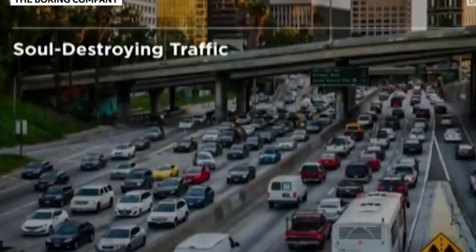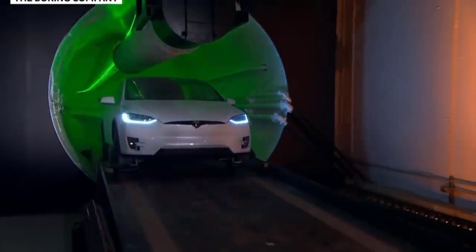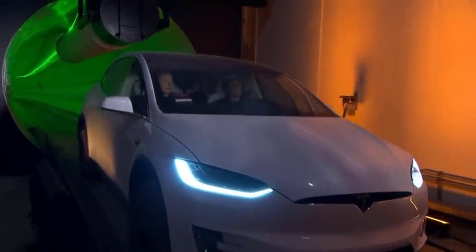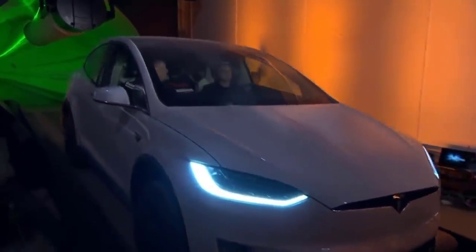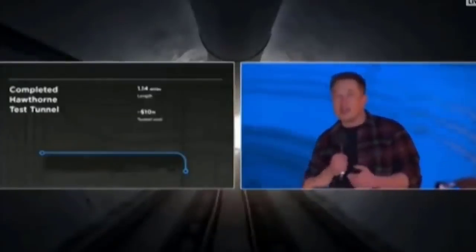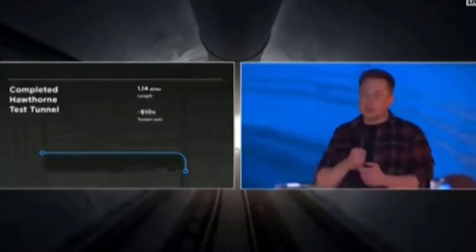But this fundamentally is what we're trying to solve. We've all been there many, many times. We must solve the soul-destroying traffic situation. We're building a tunnel. LA is like the tunnel equivalent of Broadway.